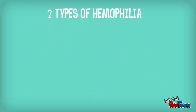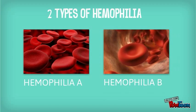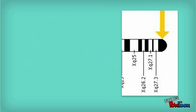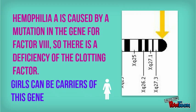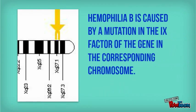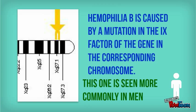There are two types of hemophilia: hemophilia A and hemophilia B. Hemophilia A is caused by a mutation in the gene factor VIII, so there is a deficiency in the clotting factor. Girls can be a carrier of this gene. Hemophilia B is caused by a mutation in the ninth factor of the gene in the corresponding chromosome. This one is seen more commonly in men.